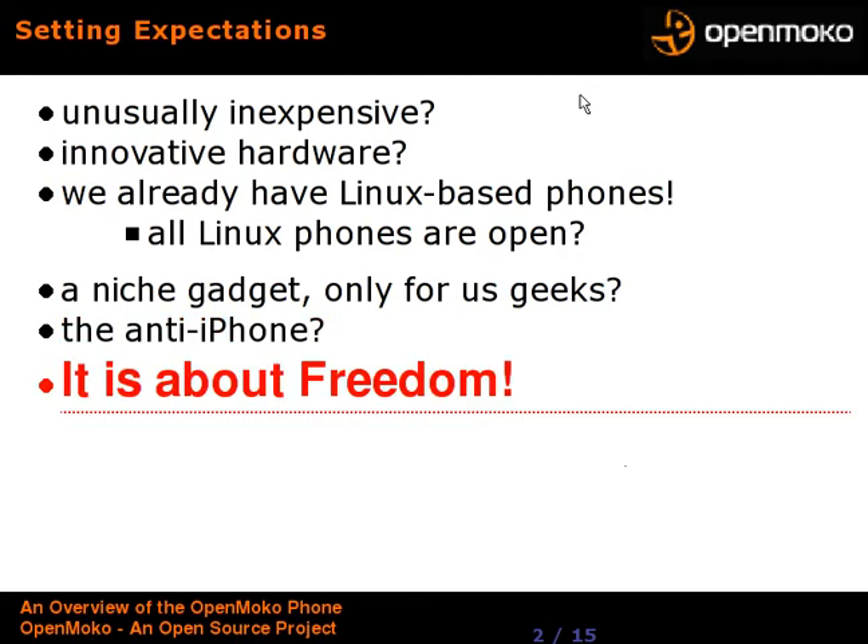So what's it all about? It is about freedom — the freedom to put software on or take software off the unit that you wish. I say 'off' because some of us feel that phones have become too much, with too many features we don't use. Sometimes you just want to make calls, have a solid address book, and that's about it. Other menu options can get in the way. So this is the freedom to stack it up or strip it down as you wish.